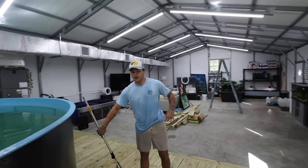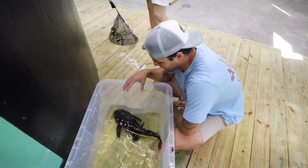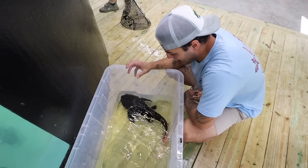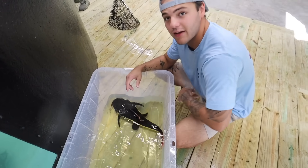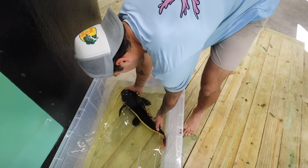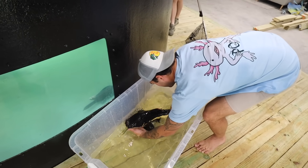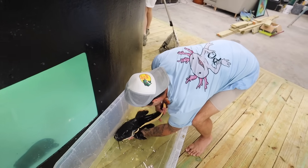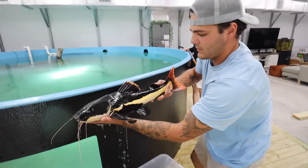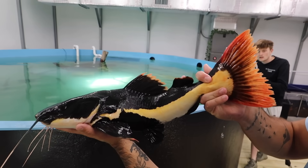These fish are gonna have all of us absolutely drenched by the time we're done. This right here is my largest red tail catfish. I had an even bigger one but unfortunately — if you've been watching the channel — one of the issues we had in that pond killed off a couple catfish, and my biggest red tail was one of those, which was unfortunate. But this guy pulled through and just became an absolute tank of a red tail. Look at that tail — see how red that is.